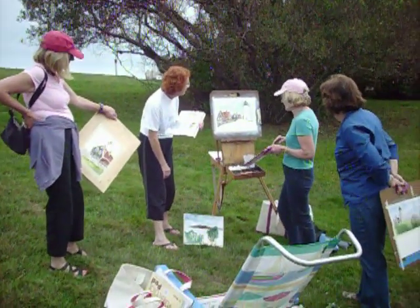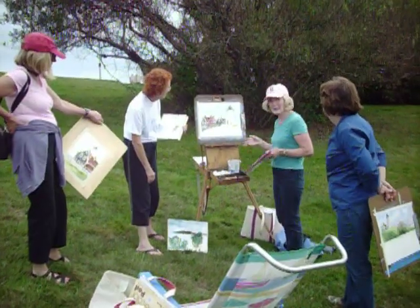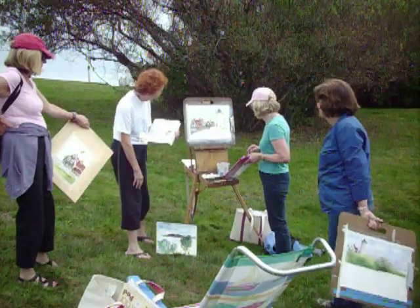We're at Nobska Light here in Woods Hole, and we've been painting for a few hours. We're not done, but everybody's doing a really great job.